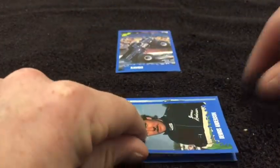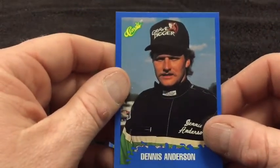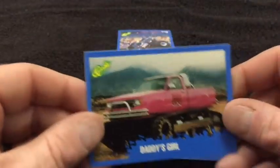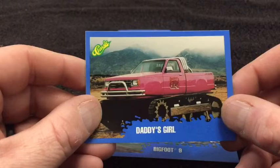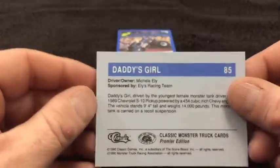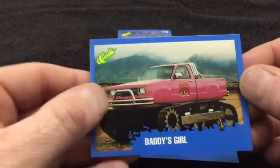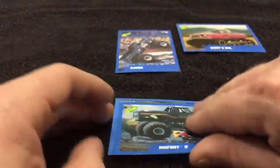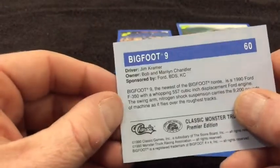Dennis Anderson, driver of the Grave Digger — legendary driver of the Grave Digger. Oh, Daddy's Girl! I remember that one with the tank treads — that was so cool. The pink color, you know, that is what it is, but man that's a cool-looking monster truck. That's in the running too. We have Bigfoot Nine — this was the most recent Bigfoot, I'm pretty sure, around this time.